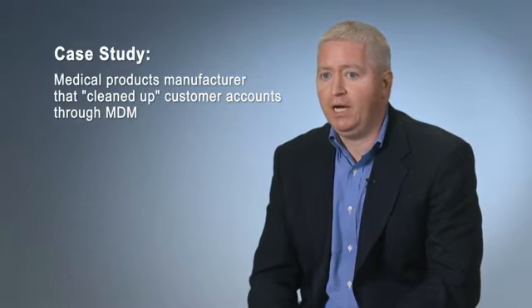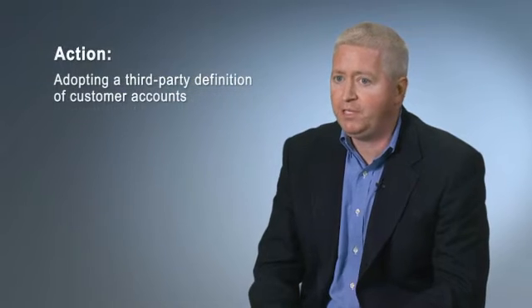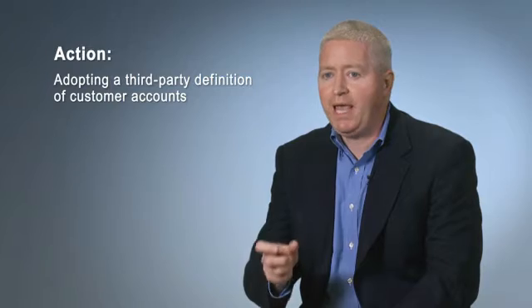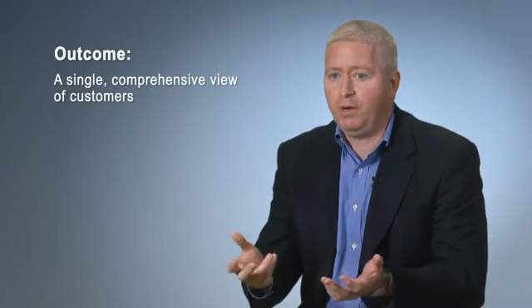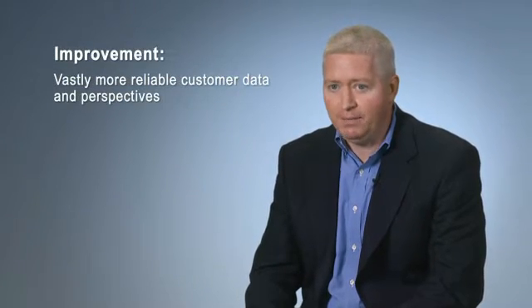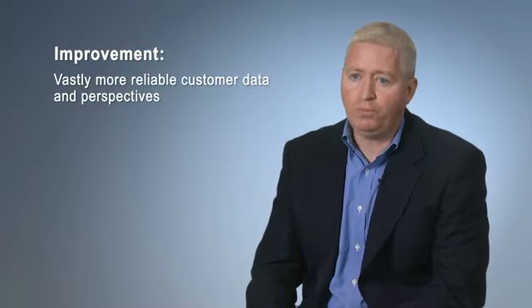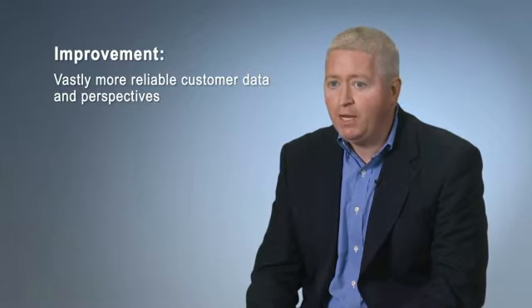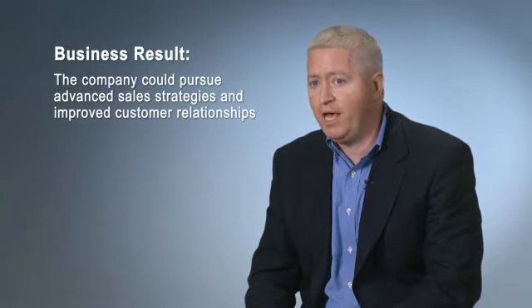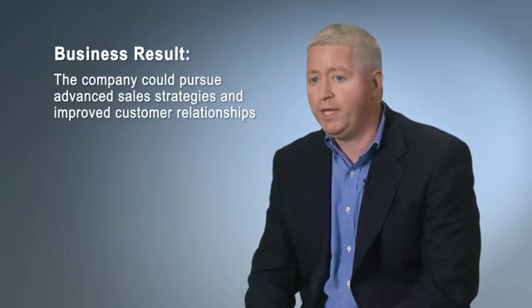For example, one company we worked with went through a major customer account cleanup process. This allowed them to adopt a third-party's definition of customer accounts, as well as GPO and IDN membership. This then became their single source of truth and reference for customer updates. Obviously, there were times when the data wasn't perfect, but they found it was infinitely more reliable and stable than sales rep input. The company also put in place data governance processes to allow for manual corrections when needed, resulting in more reliable data, less complicated data maintenance, and ultimately more successful business relationships with IDNs.